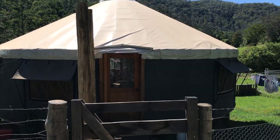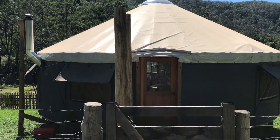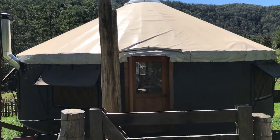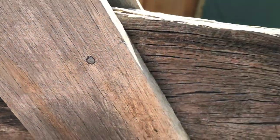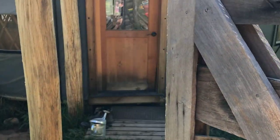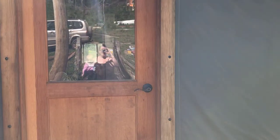So this is our cute little 30-foot Pacific yurt and I'll show you inside. There's always boots and mud and dirt and all kinds of things here.